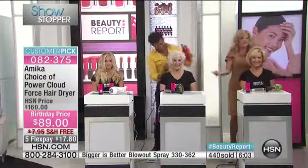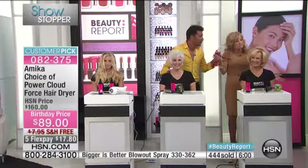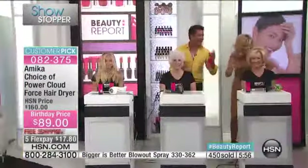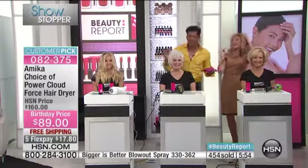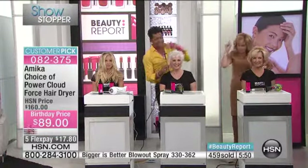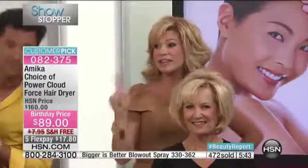A lot of women start their day frustrated — I've got two moms, and 90 girls working in my salons plus all the clients. Our frustration starts the first thing when we get out of the shower and start to blow dry our hair. It will not happen with this dryer.